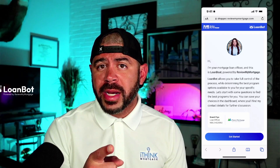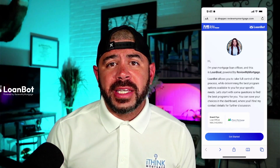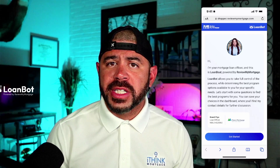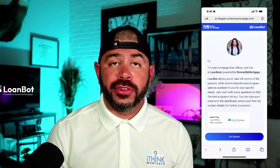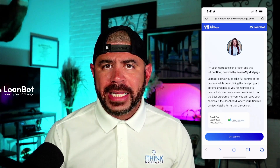First, I'll start with a walkthrough of the shopper's experience from the moment you send them your customized loan bot. Once the consumer clicks the link and lands on the welcome page, this page is intended to give the consumer a warm and fuzzy feeling in addition to clear expectations on what to do next. It introduces you as the loan officer and expert and lets them know exactly what loan bot is.